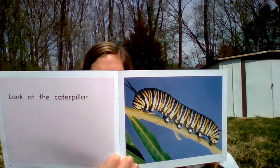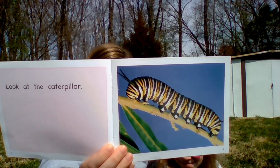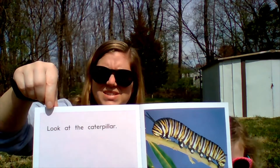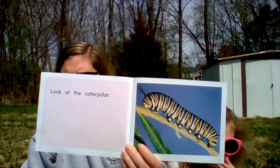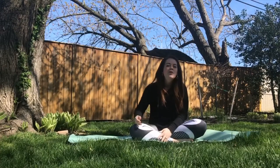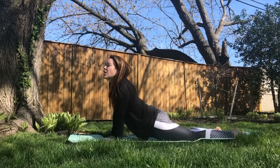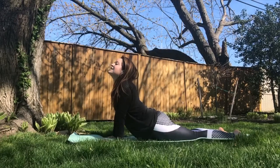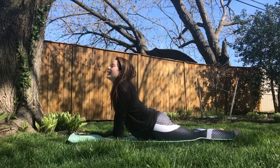What else can we find? Read this page. Ella, what does this say? Look at the caterpillar. Next is our caterpillar pose. We are a long caterpillar. What you can do is cobra. Make sure that your back is very long and your head is up. You can sink your legs into the mat.